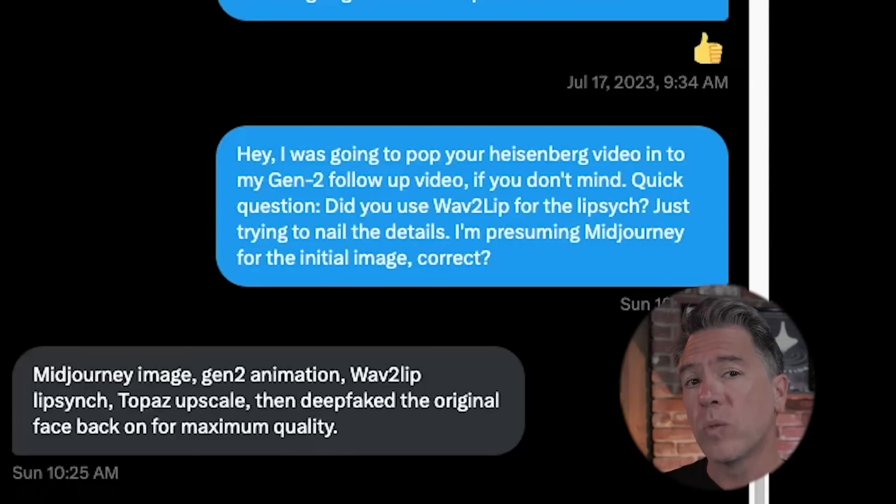Now, I should point out this was not wholly generated by Gen 2. There were additional workflow elements in it. I reached out to Harry to find out what they were, and they included a mid-journey image, wave-to-lip for the lip sync, a Topaz upscale, and Roop for a deepfake. We're going to take a look at Roop in a little bit as well. But first, let's take a look at some more incredible examples of Gen 2 outputs.